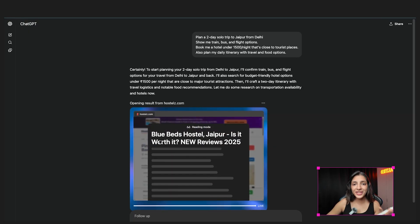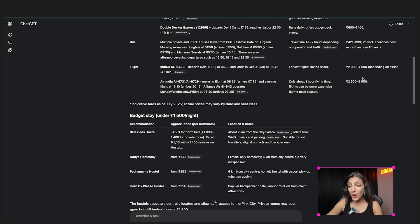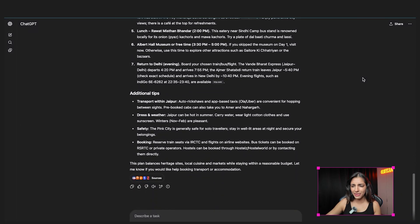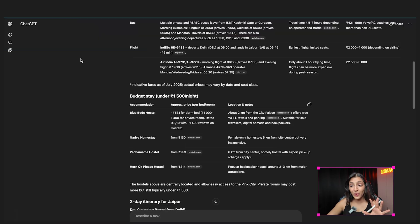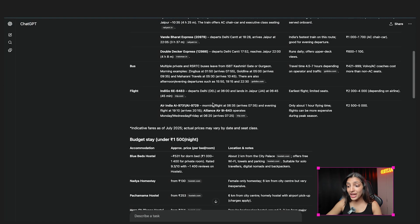It pulled all the restaurant options near my hotel and suggested sightseeing spots with timings plus walking directions. This gave me a full day-by-day plan with breakfast, sightseeing, shopping, dinner, and everything. At the end it also gave me a clickable hotel link, the travel tickets I can book, and a total cost summary. And now if I give it all my details and allow it, it will also use my card and pay for the hotels. This is perfect for everyone who wants to travel but doesn't have the time to research.